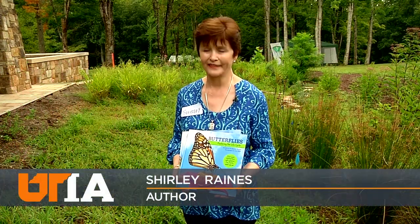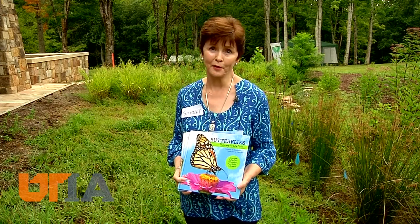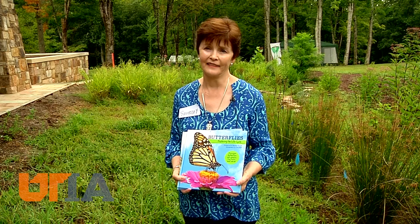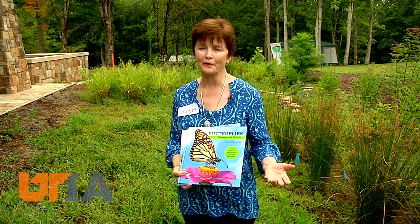Shirley Raines, who wrote a children's book about butterflies, was one of the educators here. Butterflies are beautiful. The UT Arboretum is a wonderful source, so they get to see the butterflies in their natural settings, and the release of the butterflies is almost magical.